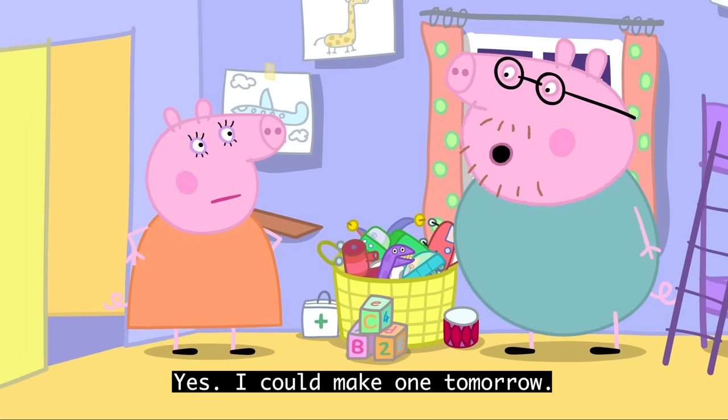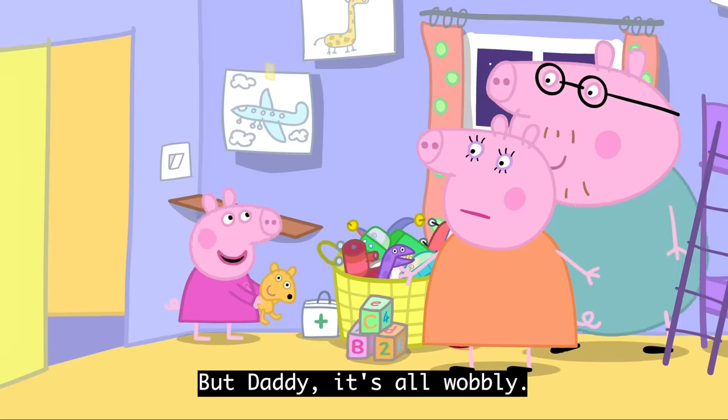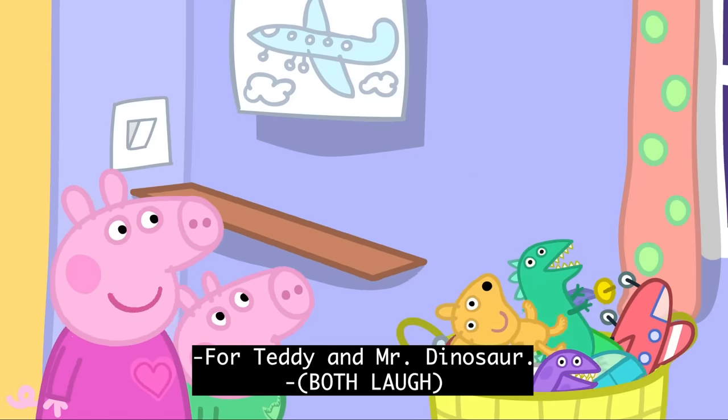I could make one tomorrow. The last thing you made, Daddy Pig, was this shelf. I'm very proud of that shelf. But Daddy, it's all wobbly. We use it as a slide for Teddy and Mr. Dinosaur.